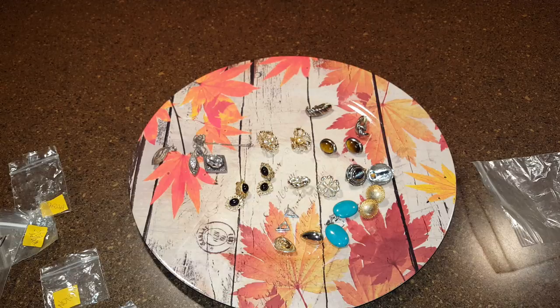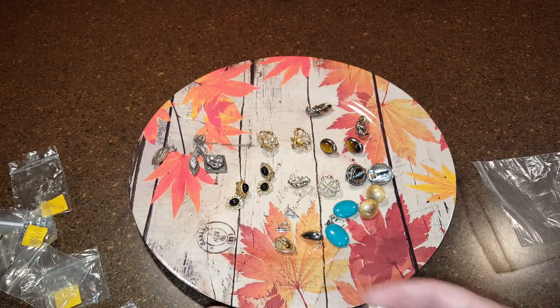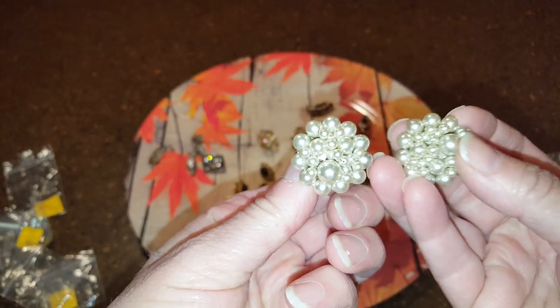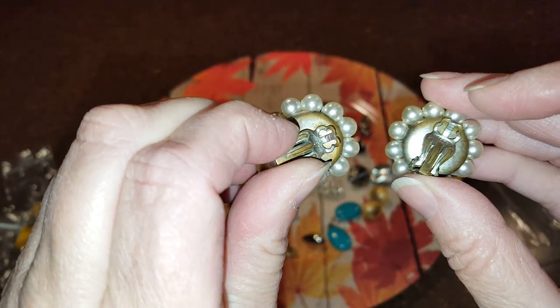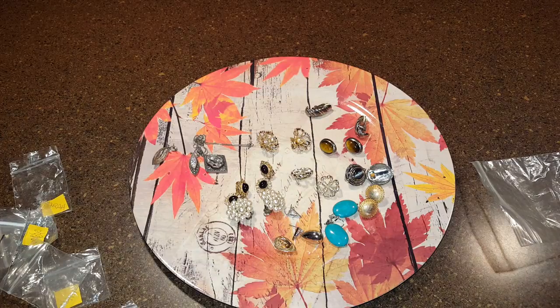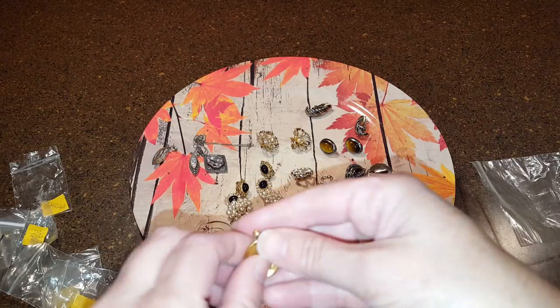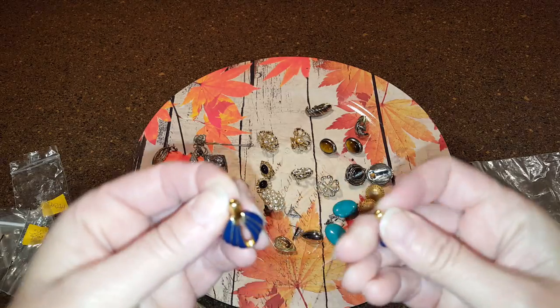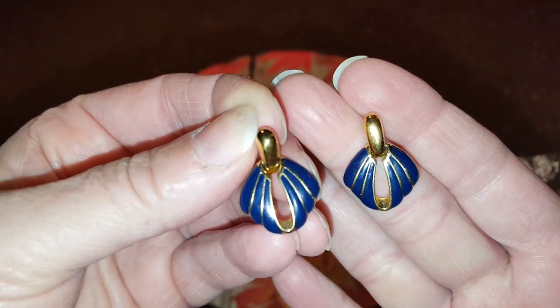I think I paid $24 for the lot of the earrings. I've been buying so many things I have to start doing my actual stuff and selling some things. These are a little cluster of pearls — no name on those. These don't have a name either — gold tone and blue.